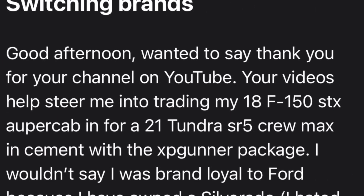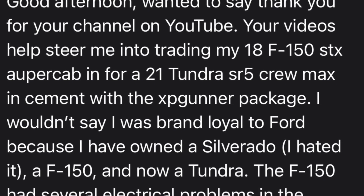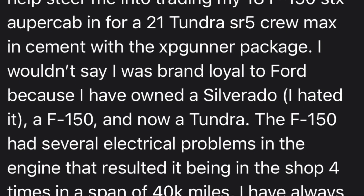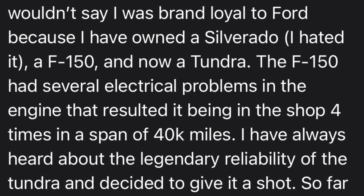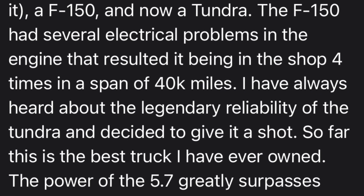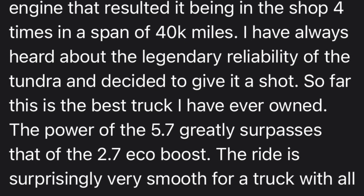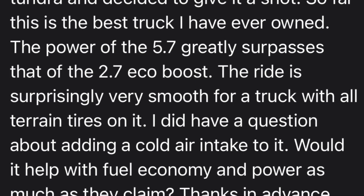The email is titled 'Switching Brands.' It reads: 'Good afternoon. Wanted to say thank you for your channel on YouTube. Your videos helped me steer into trading my 2018 F-150 STX Super Cab in for a 2021 Tundra SR5 Crew Max in Cement with the XP Gunner package. I've owned a Silverado — hated it — an F-150, and now a Tundra. The F-150 had several electrical problems resulting in being in the shop four times in 40,000 miles. I've always heard about the legendary reliability of the Tundra and decided to give it a shot. So far this is the best truck I've ever owned. The power of the 5.7 greatly surpasses that of the 2.7 EcoBoost. The ride is surprisingly smooth for a truck with all-terrain tires. Would a cold air intake help with fuel economy and power as much as they claim?'